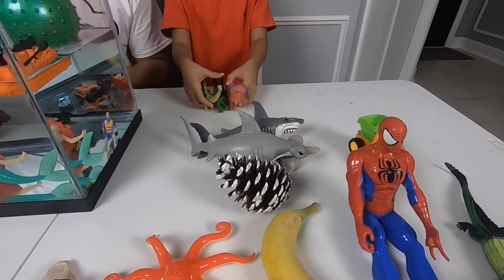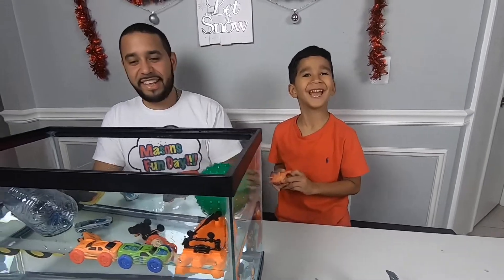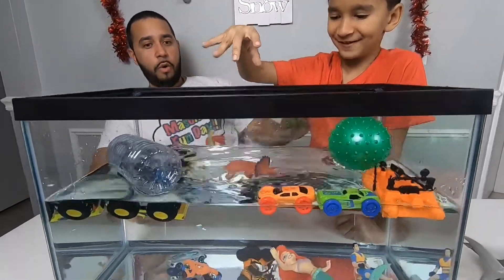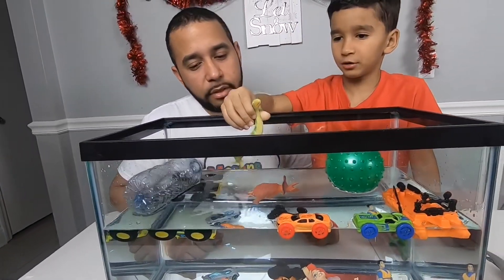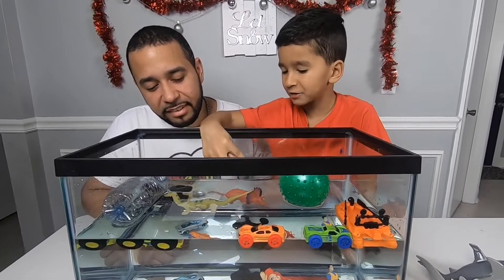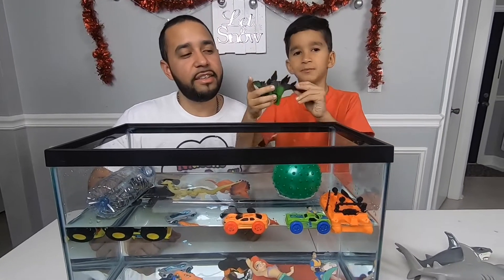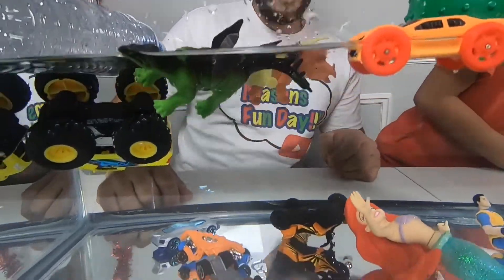Next one — dinosaurs! Dinosaurs in the water. Jurassic Park — Jurassic water park! Do you think they're going to float or sink? Sink. Whoa, it floats! I think this one's going to sink because it has a longer neck and longer tail. Sink or float? It floats! They all float! They all float! Hi guys, I'm floating! Are you guys inside the tank? Yeah!